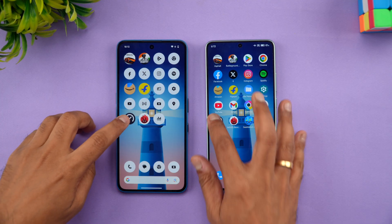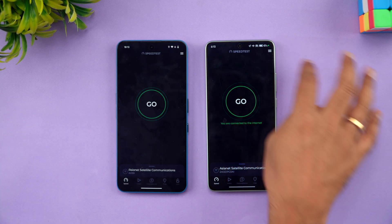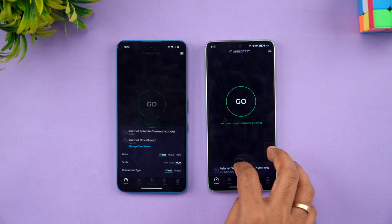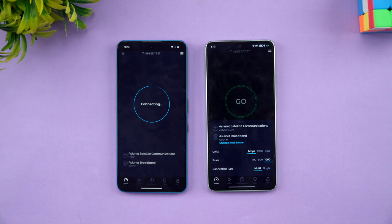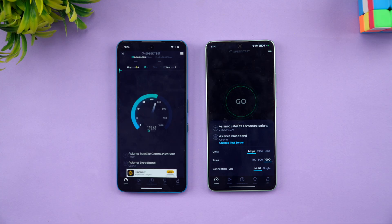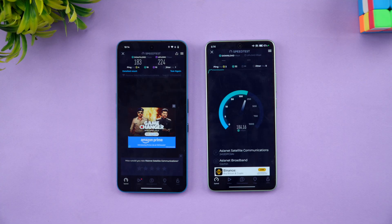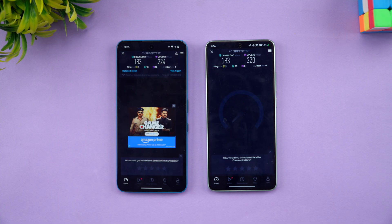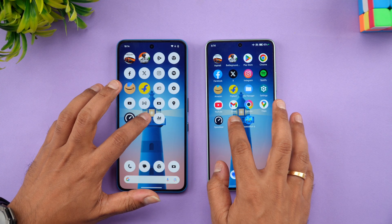Next let's check the network speed. Both devices are connected to the same network. Starting with the Nothing Phone 3a — the results are almost the same on both devices, with nothing much to differentiate here.